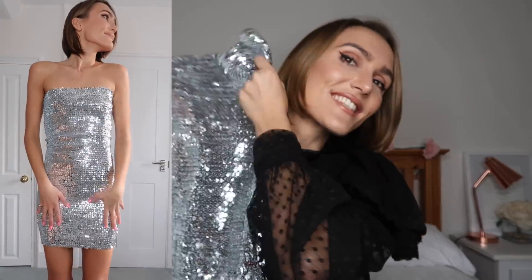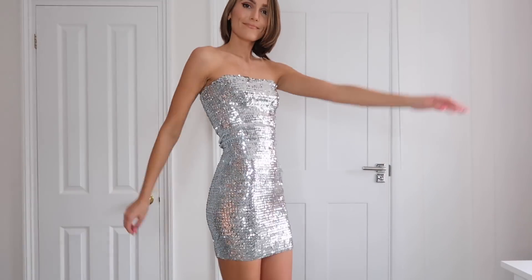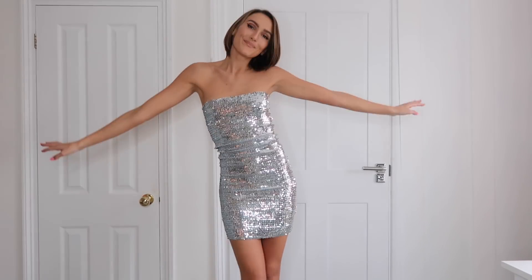Let's go for another sequined one — why not! This one I love. I've always loved a bandeau bodycon dress; there's something about them that makes you feel like you're part of the Spice Girls. This one is from ASOS, I got it in an eight. It's pretty much a massive boob tube — just a straight bit of material with sequins all over it. I think it's really flattering, hugs you in the right places, and catches the light nicely.